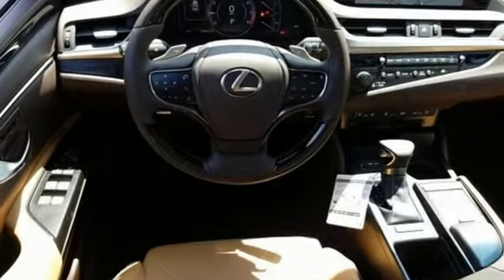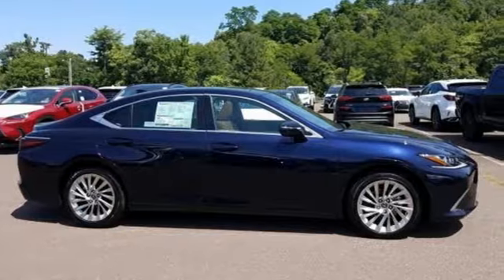Lexus performance in every detail. The time is now. See it for yourself today.